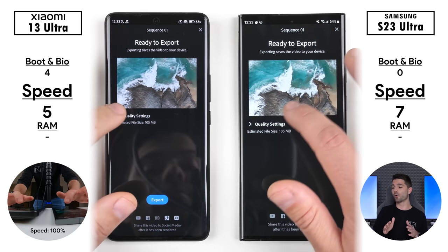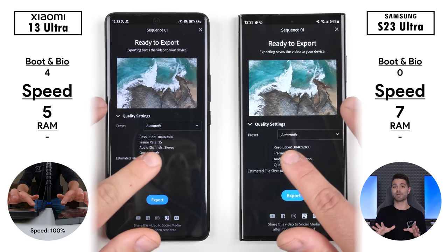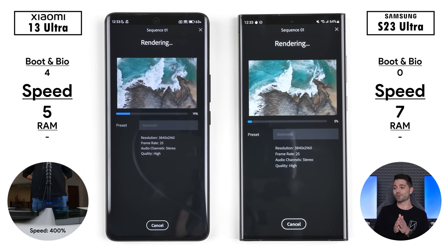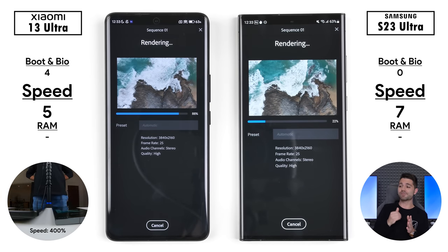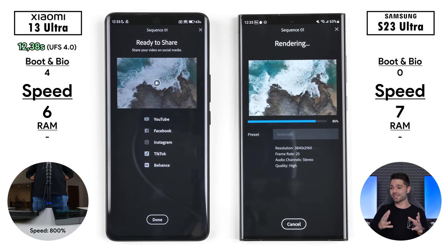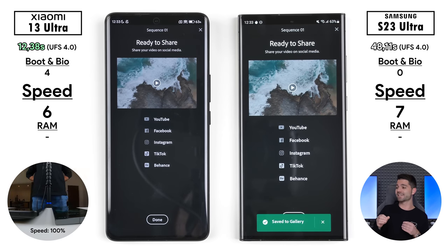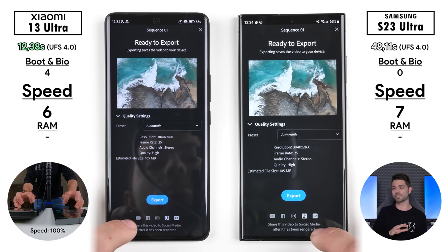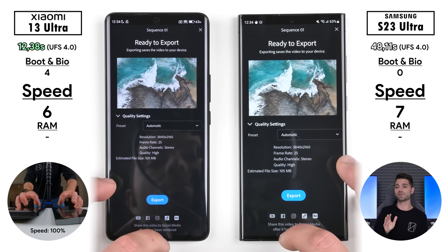We're going to render a 4K 25 FPS file — only a 21-second clip — to see which one exports quicker. I tried this multiple times on the Samsung and it just took so long every single time. The Xiaomi did it in just over 12 seconds, and the Samsung took over 48 seconds to render the exact same clip, which is super strange since they're both rocking UFS 4.0 storage.